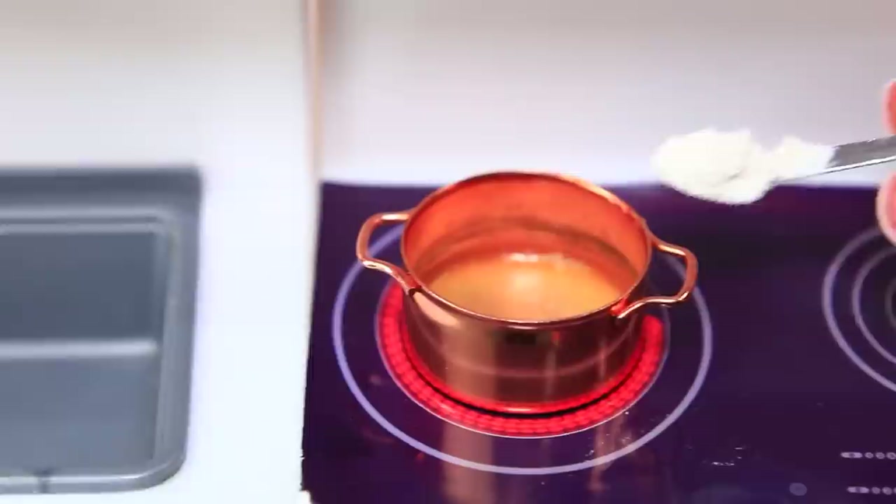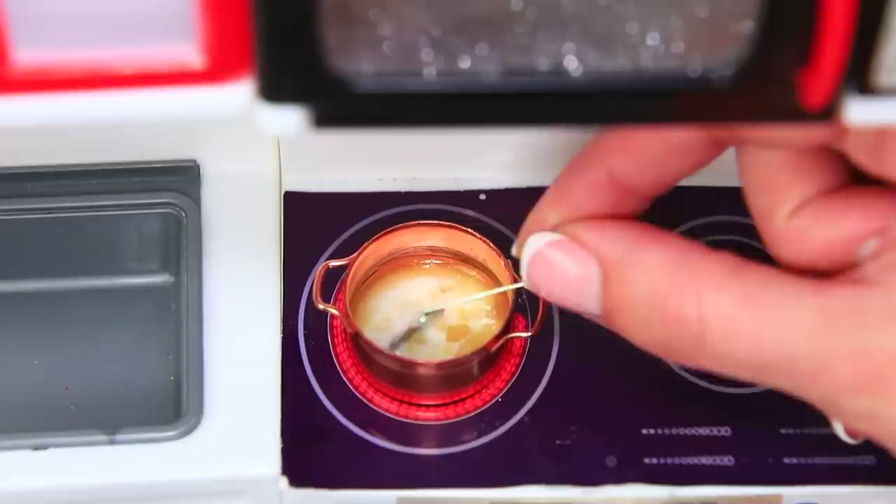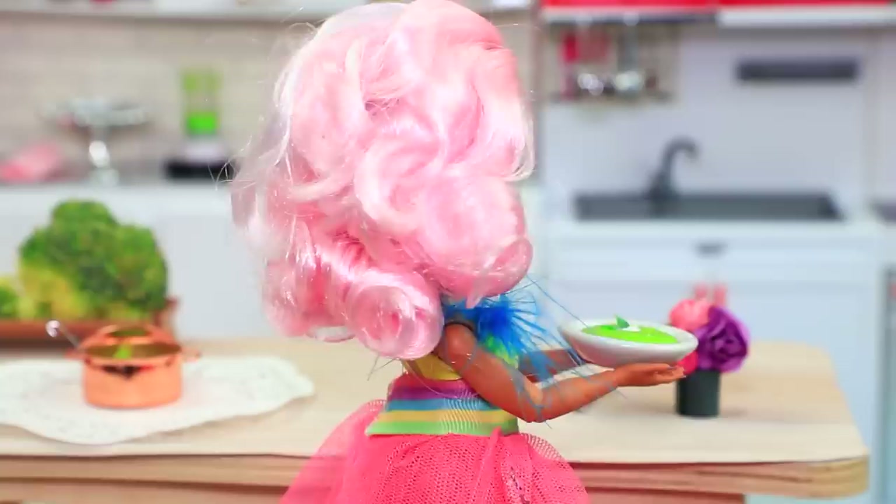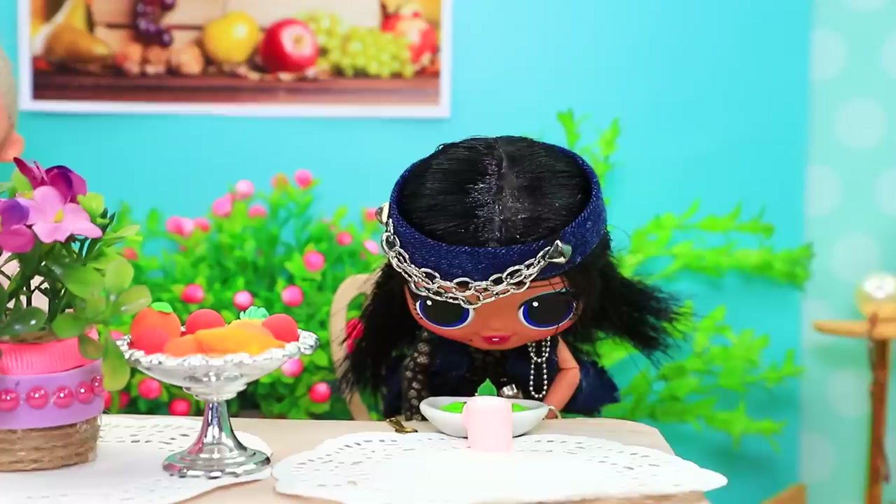Melt butter. Some flour and milk. Mix it so there are no lumps. Pour the mixture in. Warm it a little. The soup is ready. Some final touches. Lunch is served. Is everyone ready? Today we're having our favorite broccoli soup.